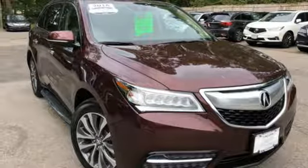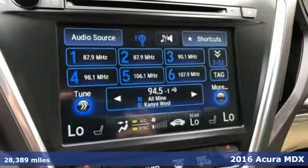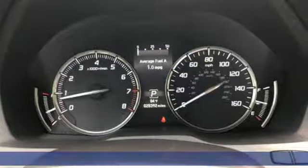Here's a 2016 Acura MDX. The strong pedigree of this luxury SUV comes from defining what precision crafted performance is all about.